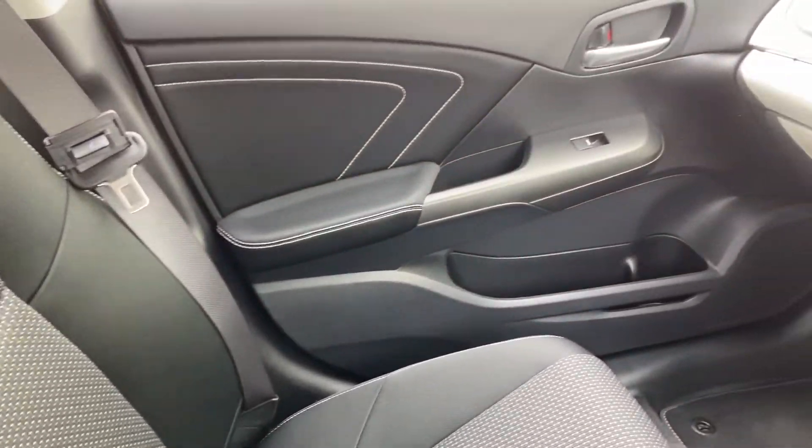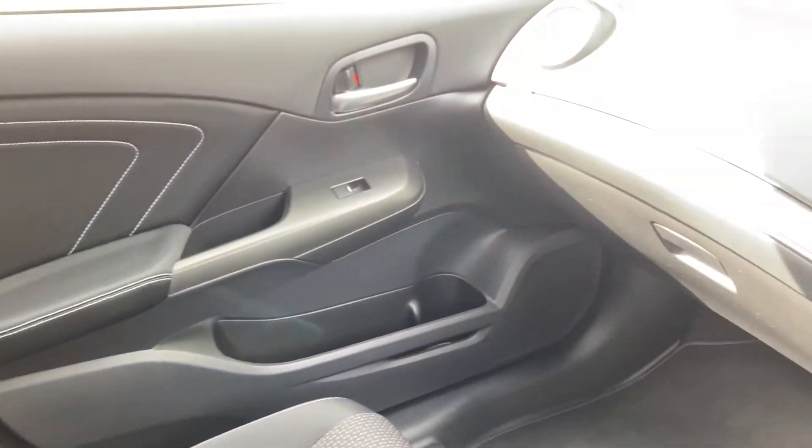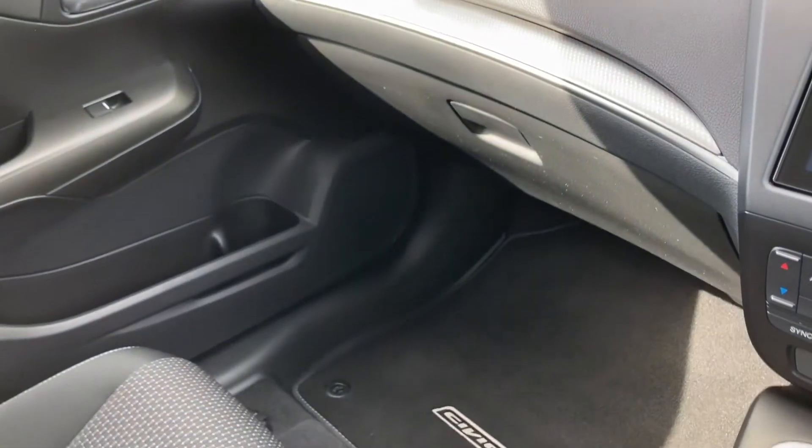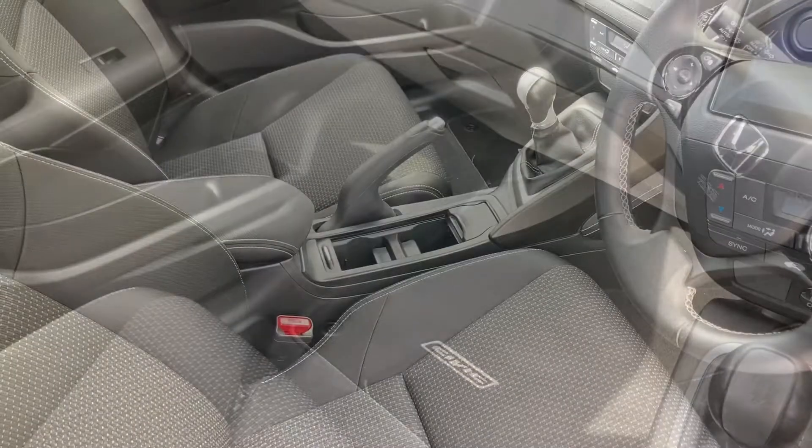It has a full fabric interior in the front as well, along with your electronic window controls for your passenger side, and of course your glove box just to the left.